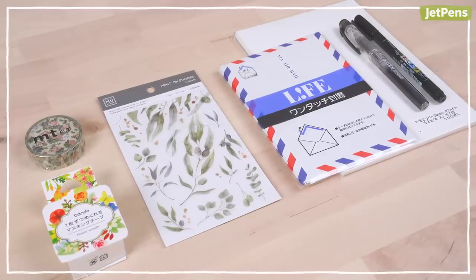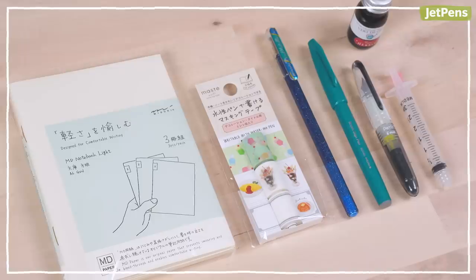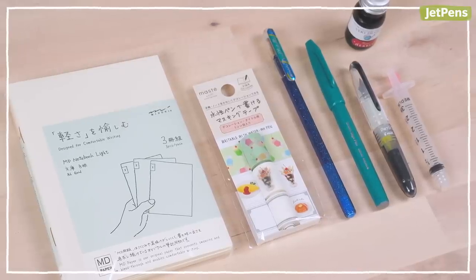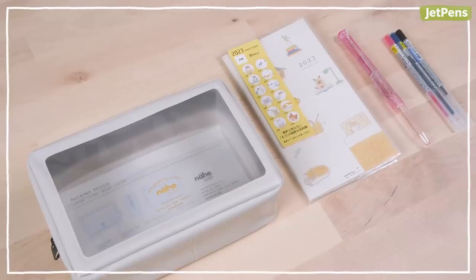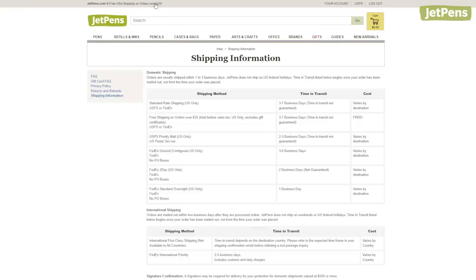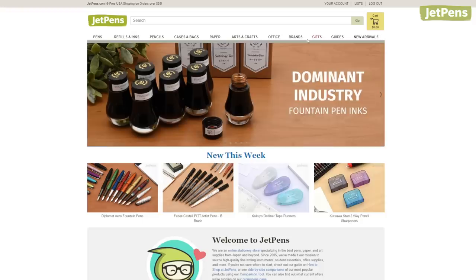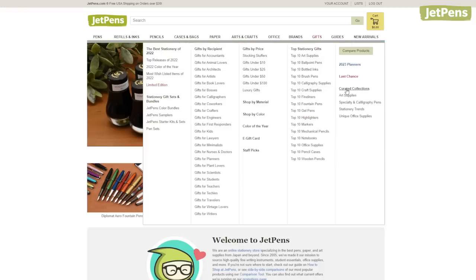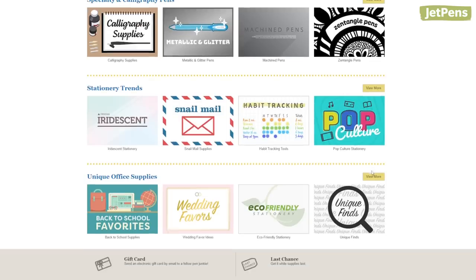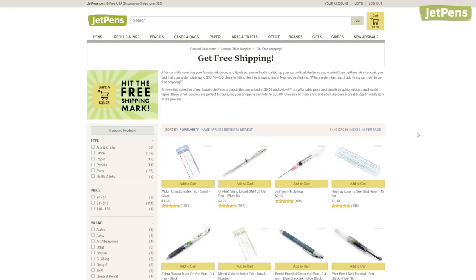Whose stationery bundle did you like best? What would you buy instead? Tell us in the comments. All the products are linked below in the description and at jetpens.com. Remember, if your order is $35 or more on our site, you can get free shipping in the USA. If you're just short of $35, we have a free shipping collection of small items to help you hit the mark. Thanks for watching.